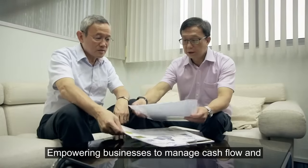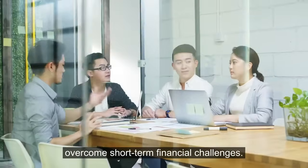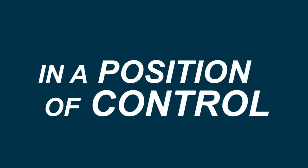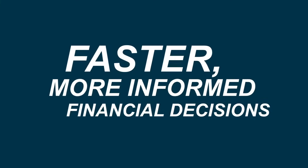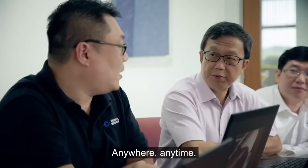Empowering businesses to manage cash flow and overcome short-term financial challenges. Stay ahead in a position of control, with greater confidence and peace of mind, allowing faster, more informed financial decisions, anywhere, anytime.